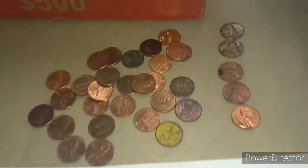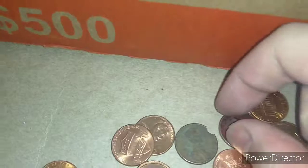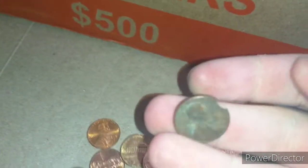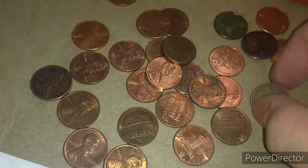And then some other finds — some 2009 Philadelphias, some toned ones, some corroded ones, some gold ones, some painted ones, and one Canadian.